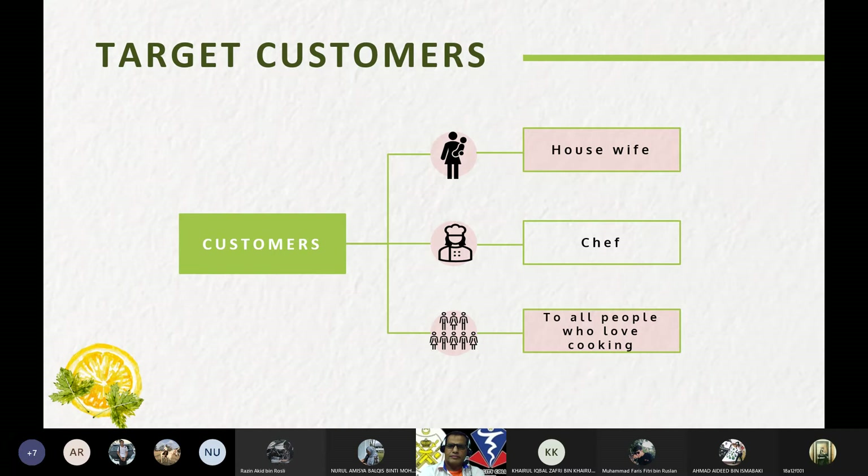Our target customers: we have three groups. First, housewives — because housewives have a lot of work to do, they need a tool that can simplify their work and save time. Second, chefs — to ensure food is prepared neatly and in a clean condition, they need a tool that produces something interesting. Third, all people who love to cook — for example, students who cook for themselves can also benefit from this product.